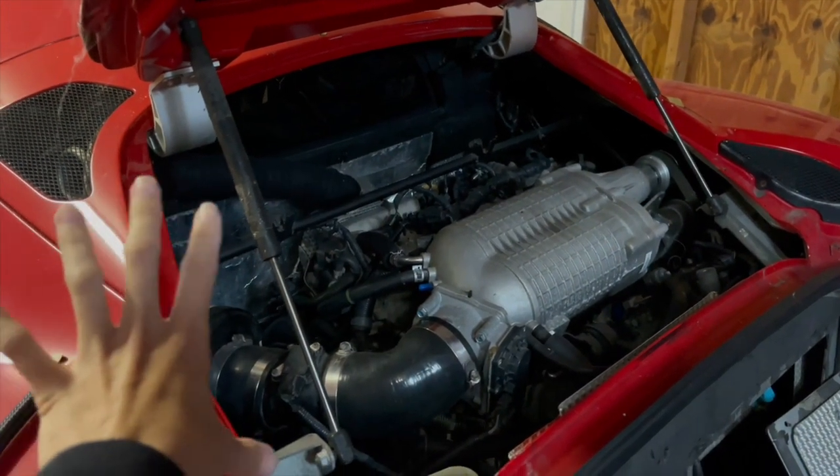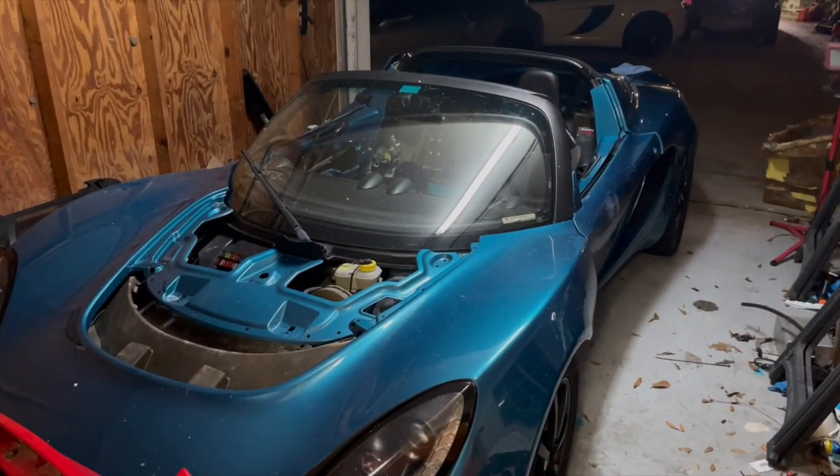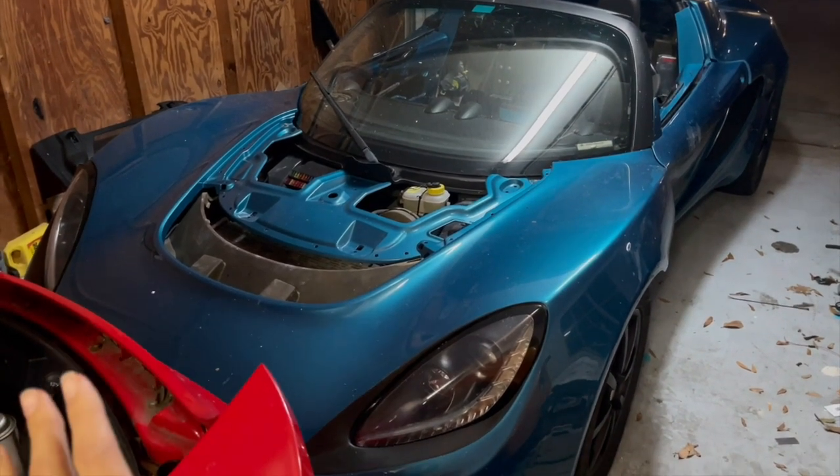Hopefully we'll figure out whatever electrical problems the car is having and get it back on the road. On this modified channel, Saxon has been working on this Turbo K-Swap Lotus Elise. This thing is an absolute beast.